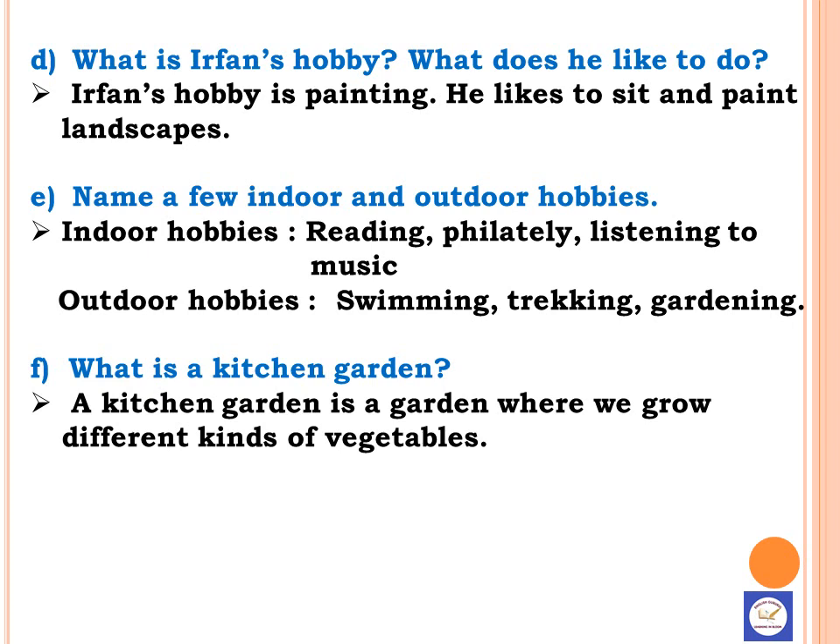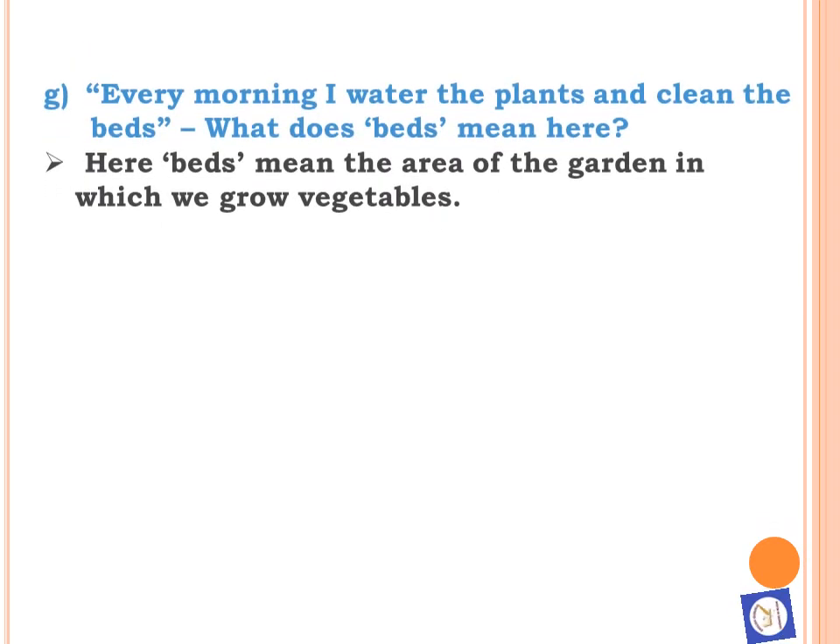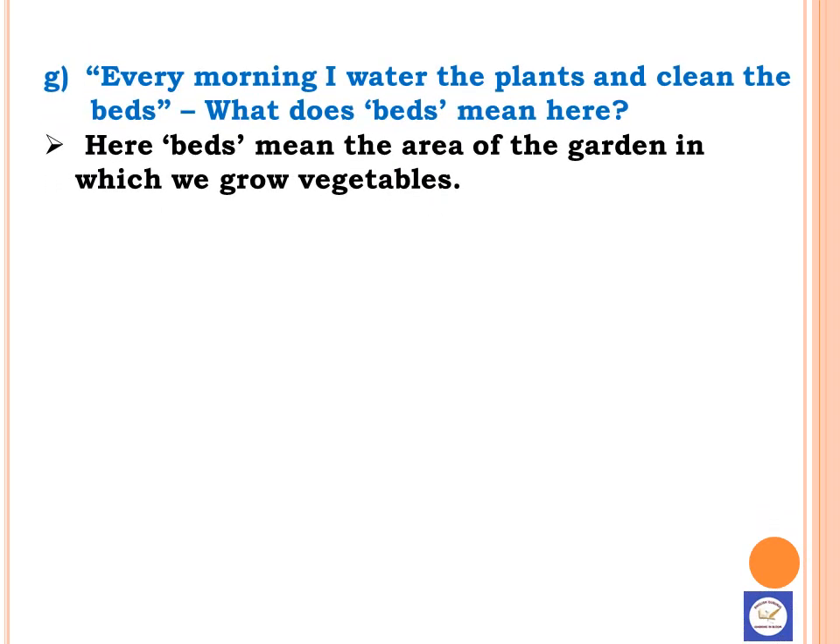F. What is a kitchen garden? A kitchen garden is a garden where we grow different kinds of vegetables. G. Every morning I water the plants and clean the beds. What does beds mean here? Here, beds mean the area of the garden in which we grow vegetables.